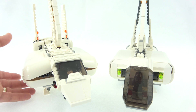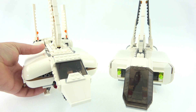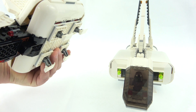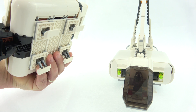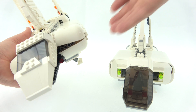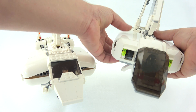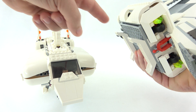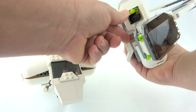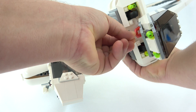Looking underneath the models, you do have to be careful picking up the 2018 model that you don't push down on the panels, so it's a little bit tricky to pick up. But we have landing gear underneath the ship and that's a very nice design — clever use of pieces. For the old model it's a bit sturdier to pick up; we have landing gear again and a clip at the front.